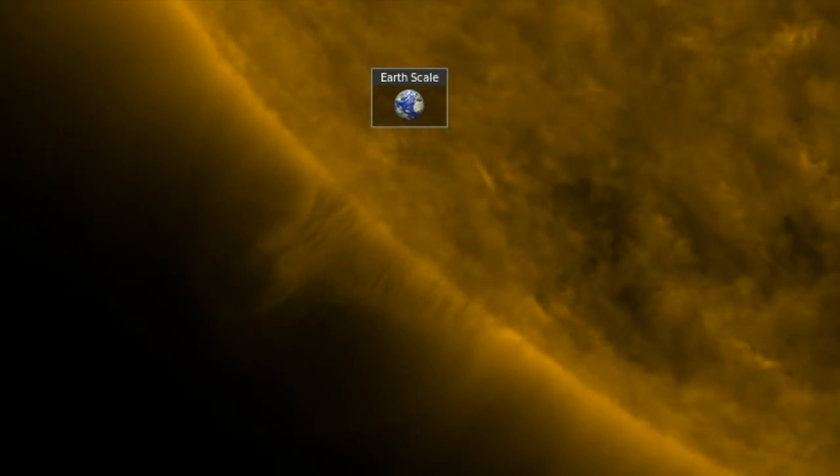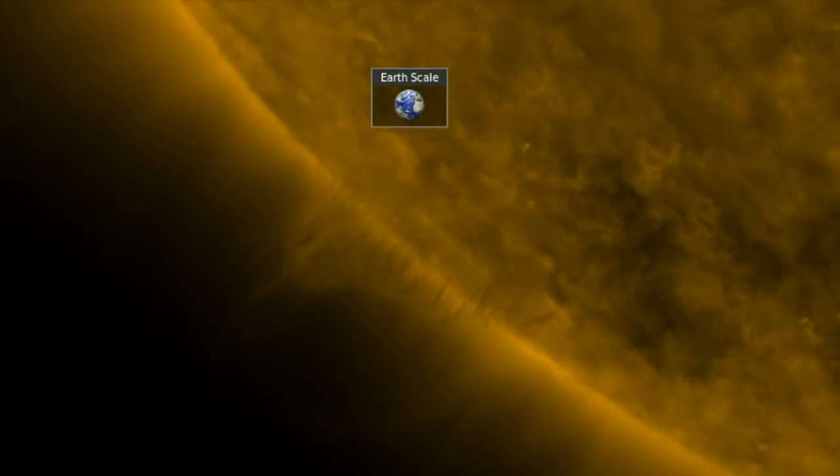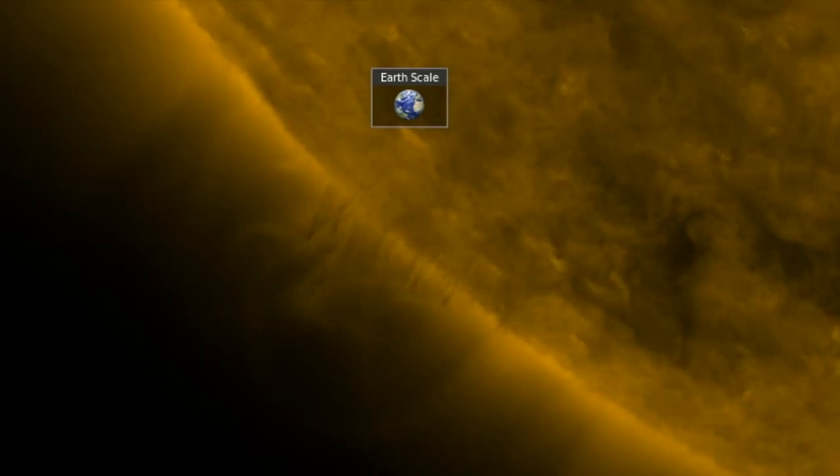Good morning, folks. We're looking at a line of solar tornadoes entering the earth-facing disk. If they survive the rest of the day today, they'll enter earth-facing eruptive position for equatorial releases.